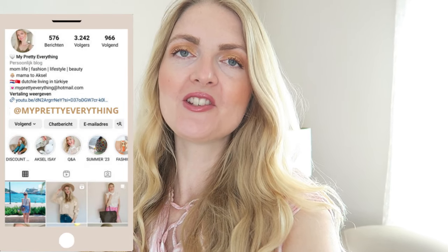Hi everyone and welcome back to my YouTube channel. Today's video is a 'what I eat in a day' here in Turkey. If you're new here, I'm originally from the Netherlands but I've been living in Turkey for the last eight years.